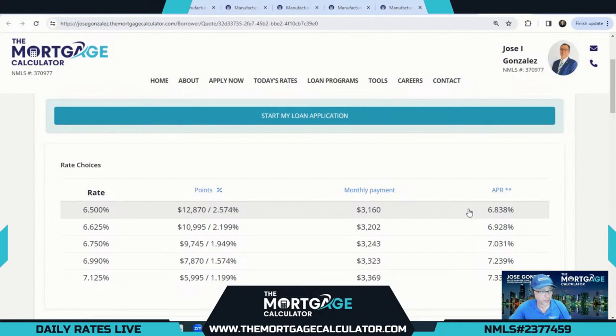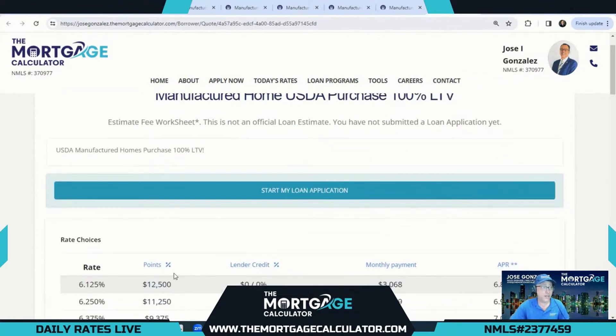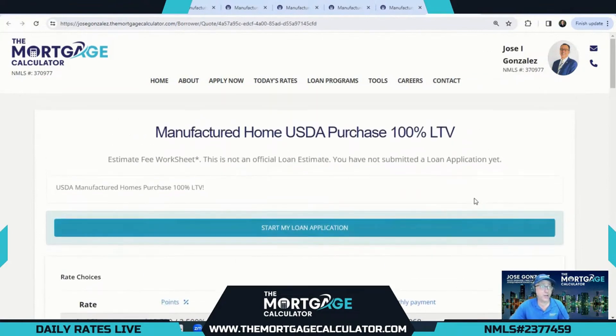For the VA purchase at 100% LTV, 7.125% is our lowest cost option and 6.5% is our lowest rate option. If you have a seller paying a closing cost credit to the buyer, you can certainly get a lower rate, because the rates we're showing here are the lowest compliant rates for our points and fees test. But with seller-paid credit, we definitely have options lower than 6.5% that we can offer. Our next option — another great 100% LTV option — is our USDA purchase.